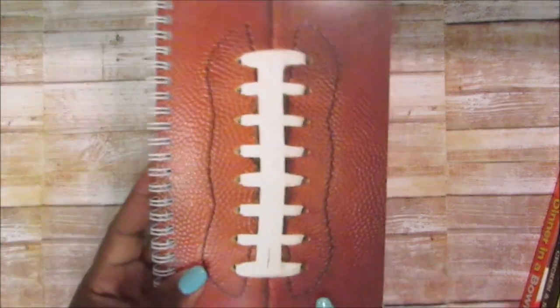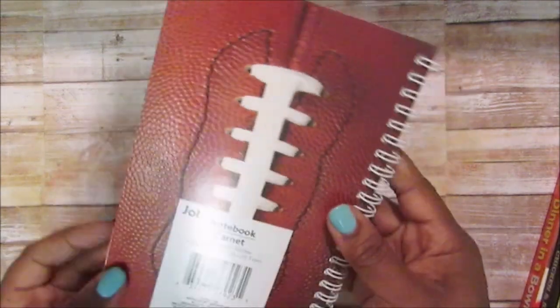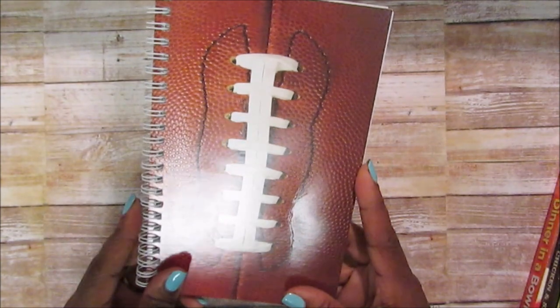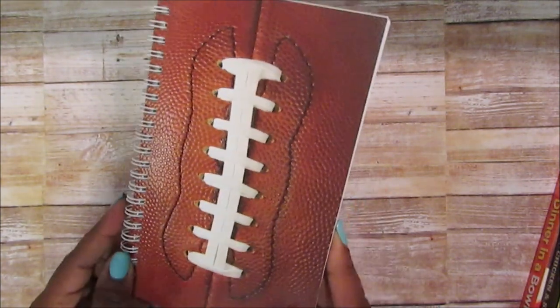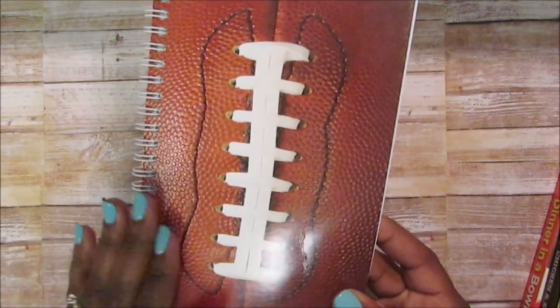I thought these were cute — they come in soccer ball. These are the little notebooks, not composition books. They also come in basketball and soccer. This one I believe is Cuttrell's book because JJ wanted to go ahead and use his book — probably to write down video game cheats.